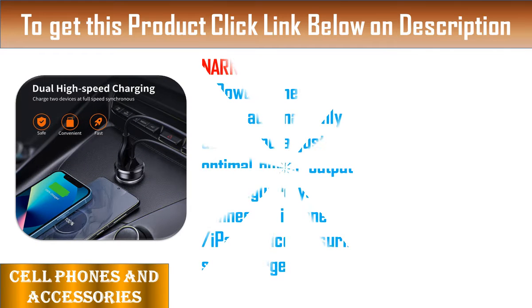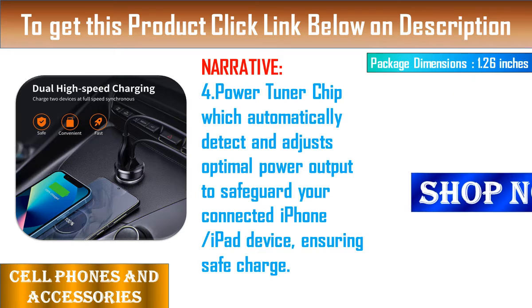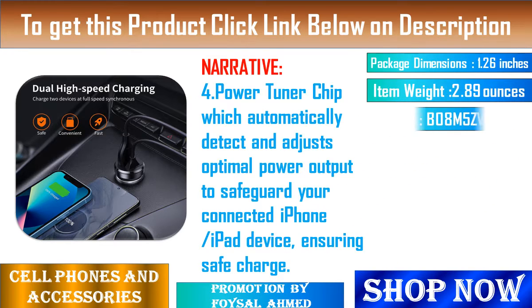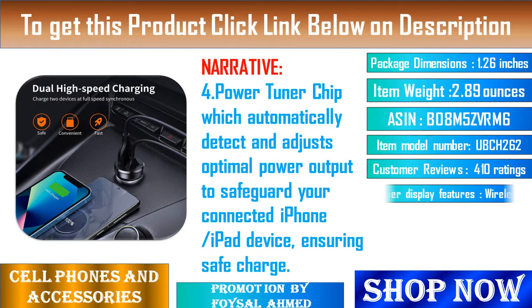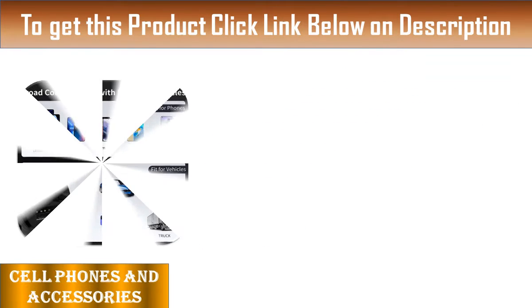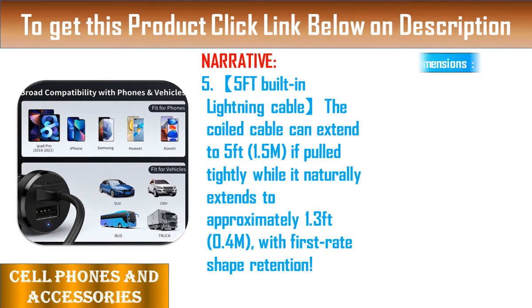Feature 5: 5-Foot Built-in Lightning Cable. The coiled cable can extend to 5 feet (1.5M) if pulled tightly, while it naturally extends to approximately 1.3 feet (0.4M), with first-rate shape retention.